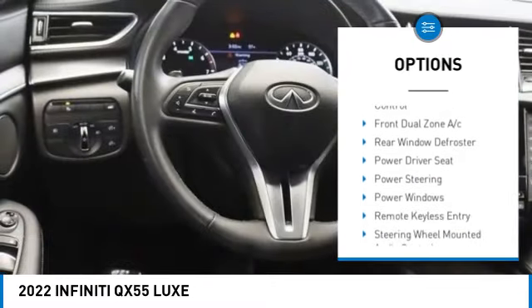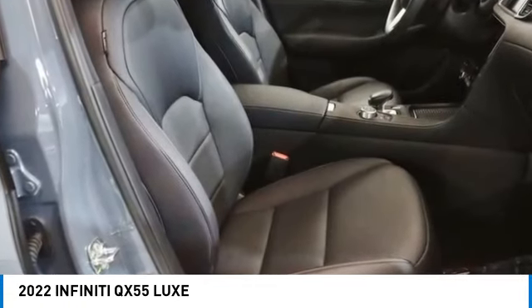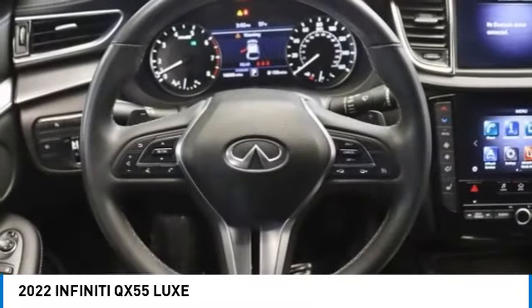Four-wheel disc brakes, speed control, power moonroof, electronic stability control. Searching for a dependable vehicle that looks great too? You've found it. So stop in today.